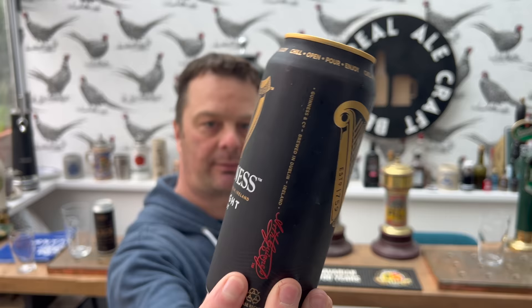It's beer o'clock on Real Ale Craft Beer. Today I'm really excited to bring you a big battle video. This battle video is between a giant in stout brewing — Guinness — and this is their Draft Stout, 4.1% ABV in a 440ml can draft with a widget.